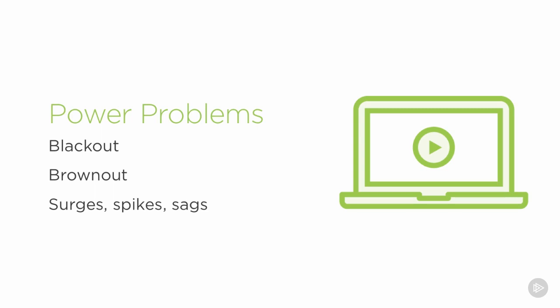We also get surges of power as a new generator comes online or another piece of equipment turns off. We get lightning strikes and spikes. All of these surges, spikes, and sags can very definitely affect the ability of our sensitive electrical equipment to continue to operate.